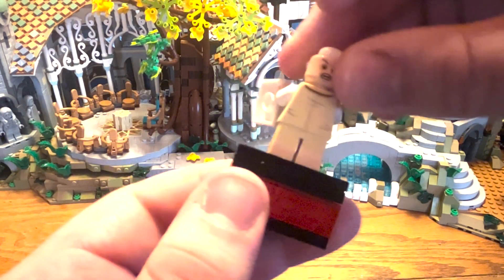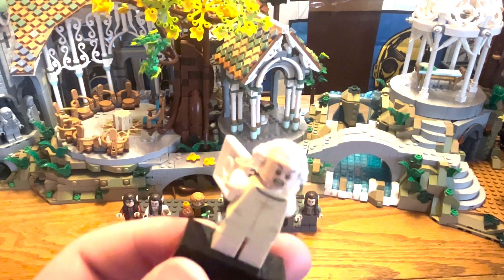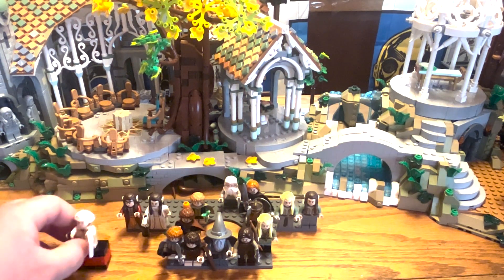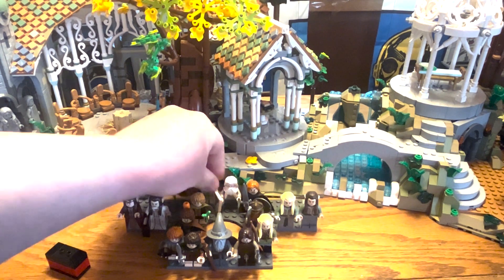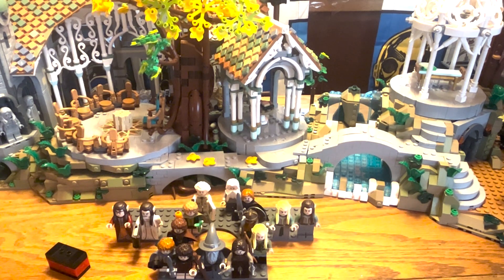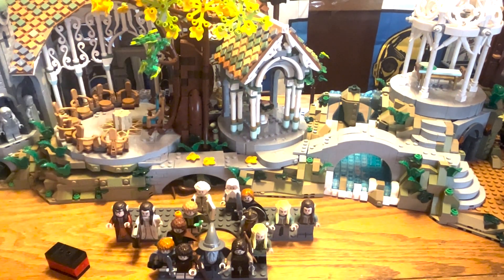If you turn Bilbo's head around, he has the angry, creepy expression from when he tries to take the ring from Frodo — which is one of the scenes I recreated in the opening. That finishes up the Company of Thorin. It would have been really awesome if they included both the Company of Thorin and the Fellowship as a dual set for both The Hobbit and Lord of the Rings. Even having Gloin here was really cool, and old Bilbo since old Bilbo was never made into a figure before. Let's move on to the Fellowship.